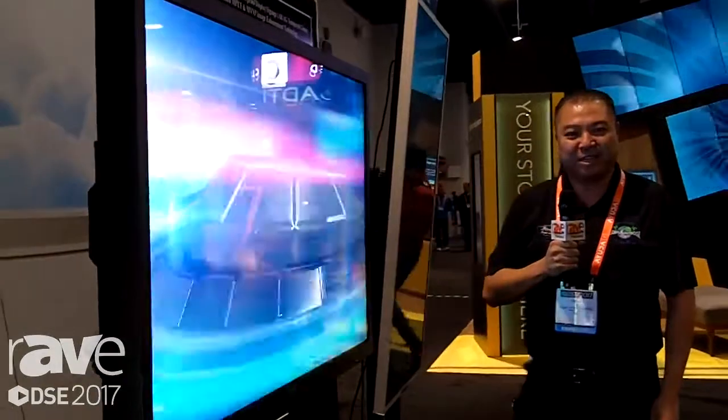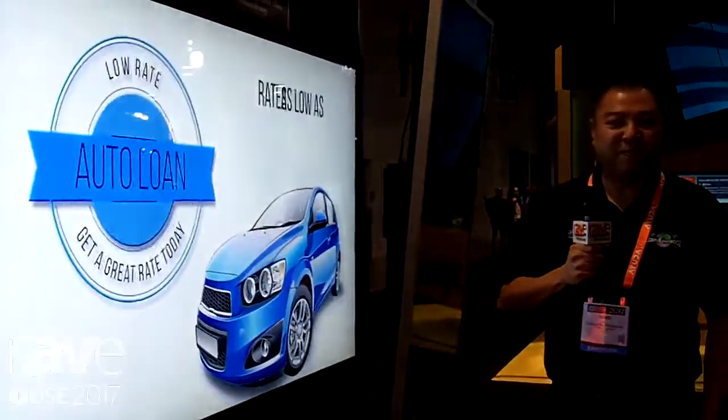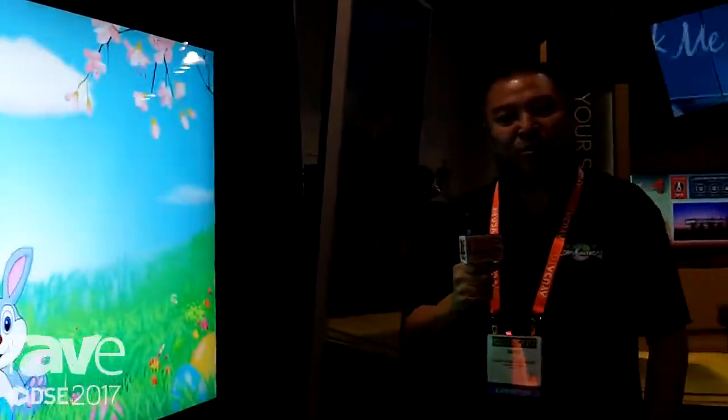Brand new product that we're introducing this year. To find out more information about our products and other outdoor TV products, you can visit MirageVisionTV.com.